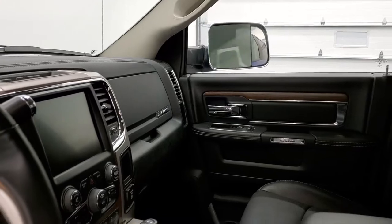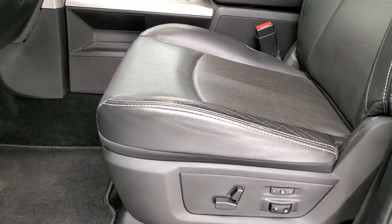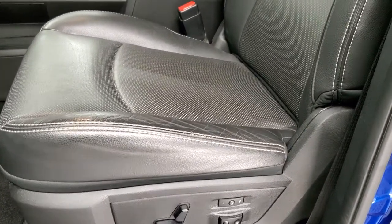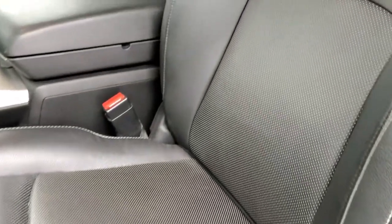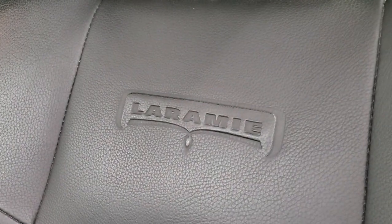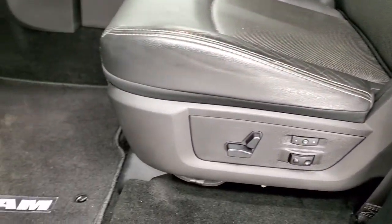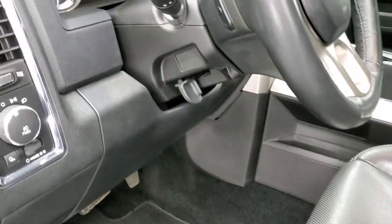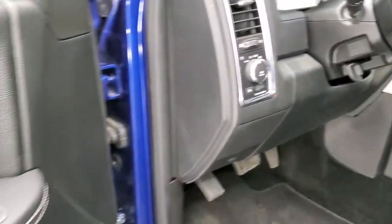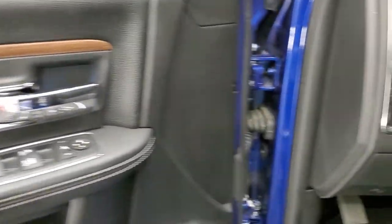Inside, the Laramie package gives you the black leather interior. Both front seats are heated and cooled, and you get a memory driver's seat with lumbar support. There are no rips or tears on the seats, and you get the Laramie logo embossed into the backrest. Factory floor mats are in, auto headlamps, audio controls on the back of the steering wheel, power windows, power locks, power mirrors, and nice wood grain trim on the doors.